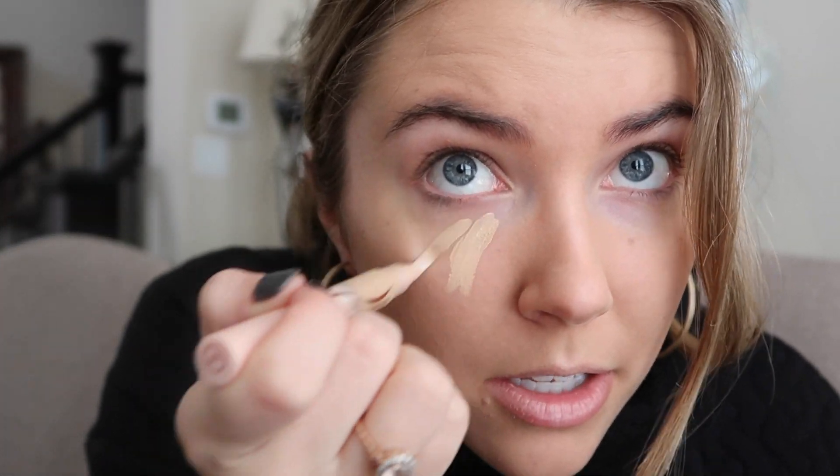Let's go in with the concealer. This kind has a brush on it — it's like a little brush and then you twist it at the bottom to get the product up. Oh my gosh, I thought it was broken, but it just needed a little bit of help coming out. So I'm just gonna brighten the under eyes. I really like this brush! I'm just gonna go in with this powder to set it.